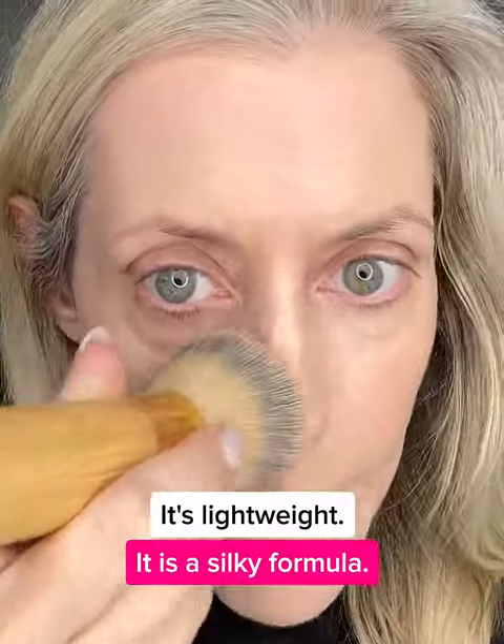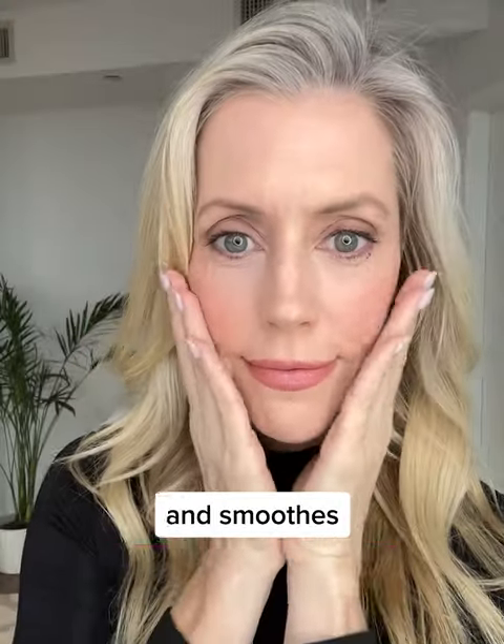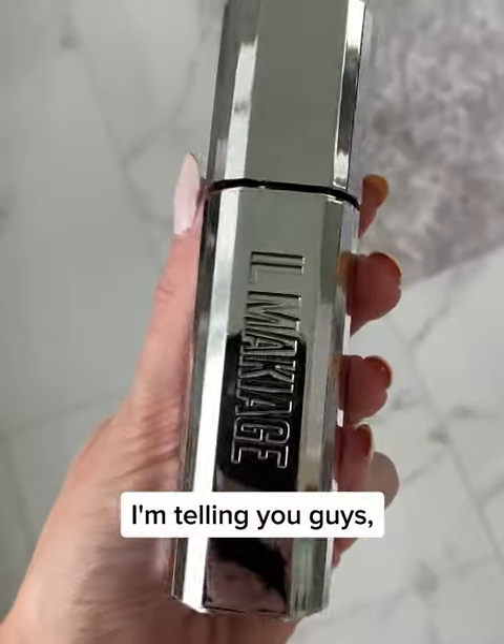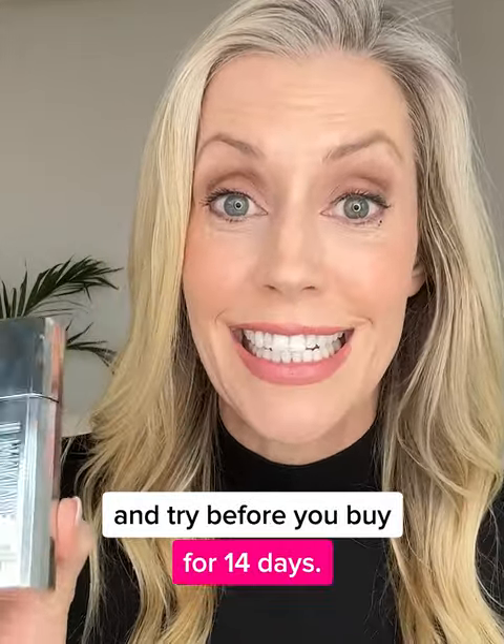It's lightweight, it is a silky formula, it instantly blurs my pores and smooths my entire complexion. I'm telling you guys, Il Makiage's No Filter Primer is the real deal. Take the power match quiz and try before you buy for 14 days.